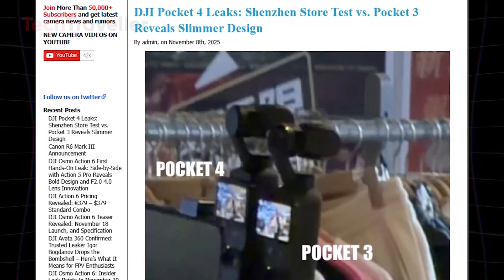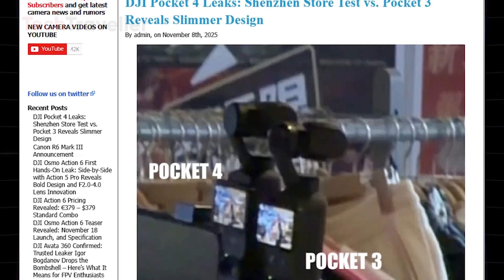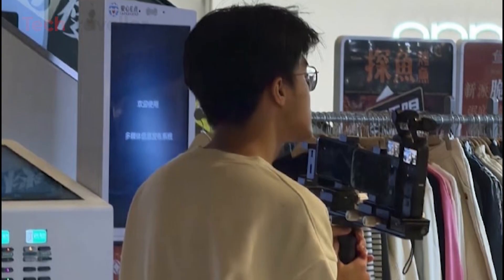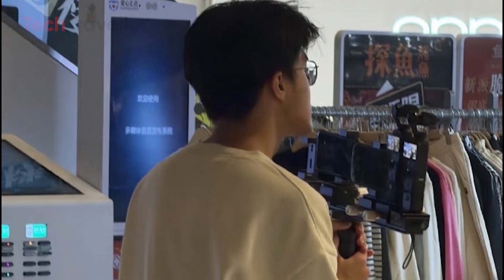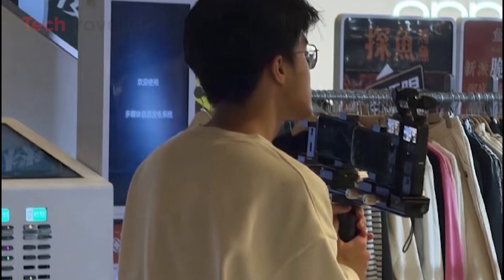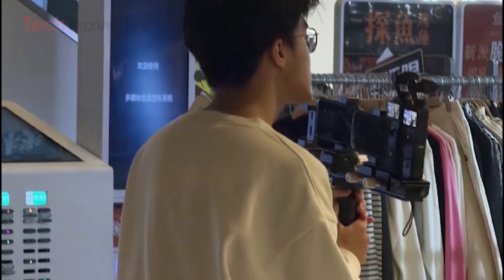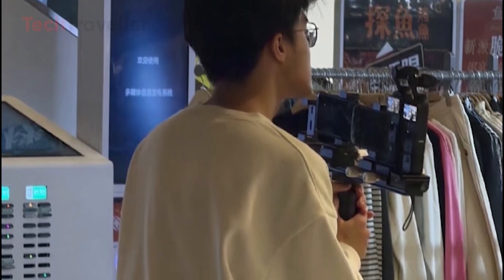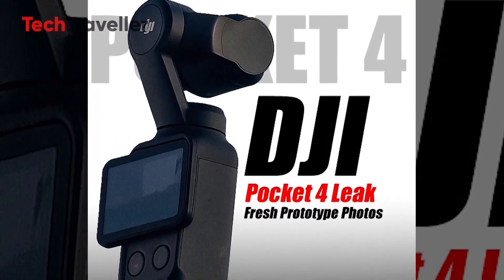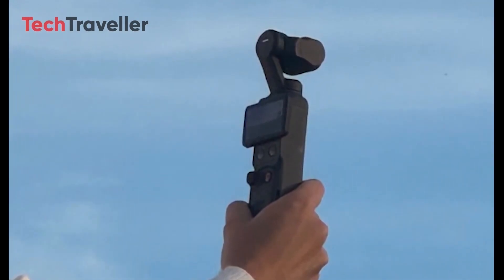The DJI Pocket 4 is shaping up to be one of DJI's most exciting upcoming launches, and fresh leaks straight from Shenzhen are adding serious fuel to the hype. A new report reveals that DJI employees have been spotted testing the Osmo Pocket 4 side-by-side with the Pocket 3 in a local DJI store in China. Rumors started months ago, with drone insider Igor Bogdanov at Quadro News on X leaking hints of an NDA and promotional material allegedly filmed in Barcelona.